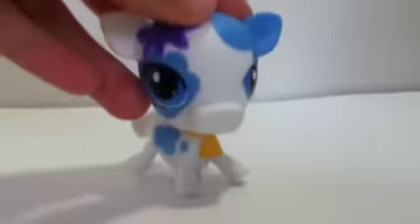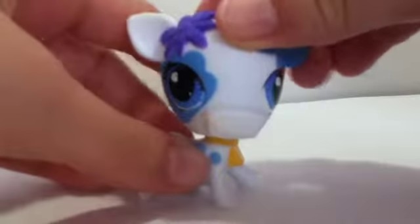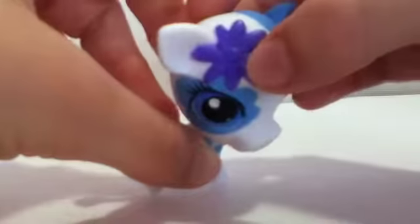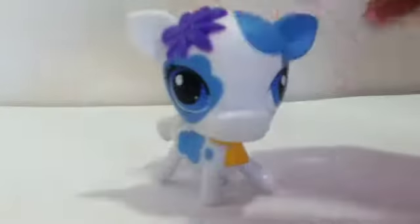So the first LPS I got was this adorable blue cow. I'm happy I got this one. I'm happy with all the ones I got and it's got white and blue on it and this little flower, and it has a cowbell on it but it doesn't come off. So yeah that's the first one I got.